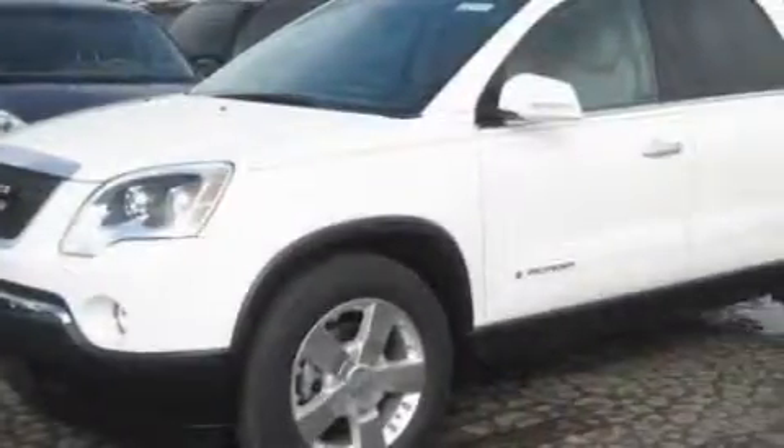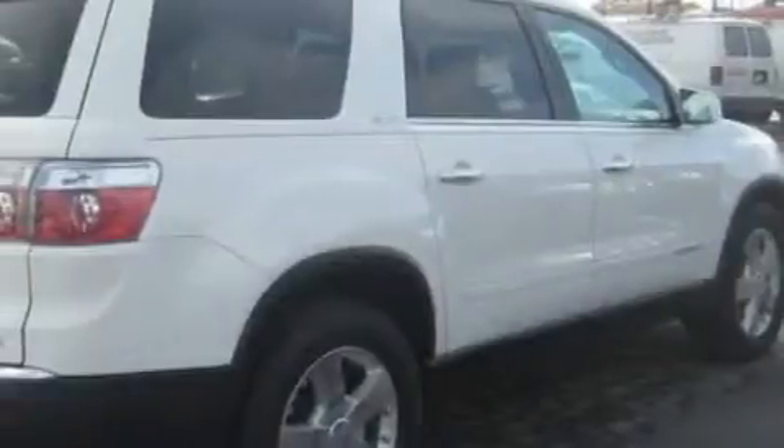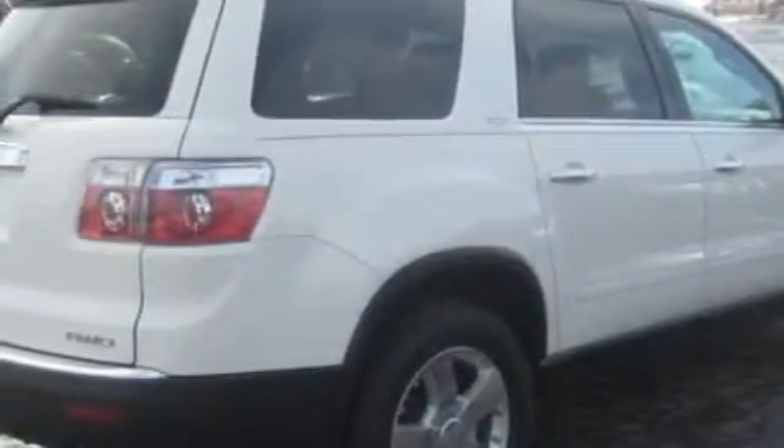This GMC has a long list of incredible features including a heated driver's seat, a sunroof, a premium audio system, a CD player, rear parking assist sensors, and rear curtain airbags. This vehicle has just over 37,000 miles.